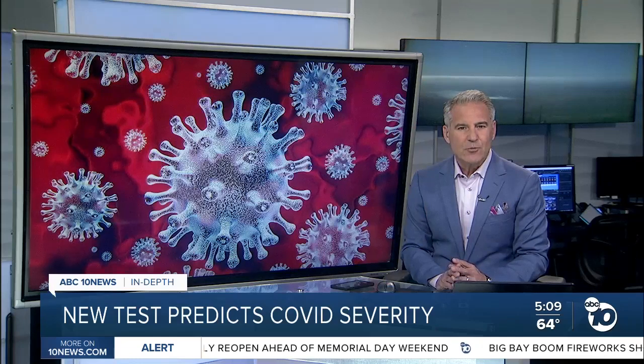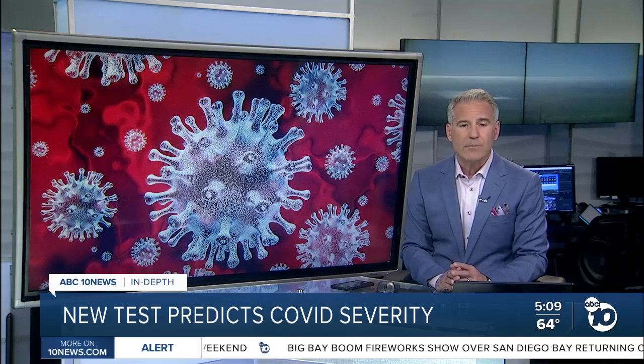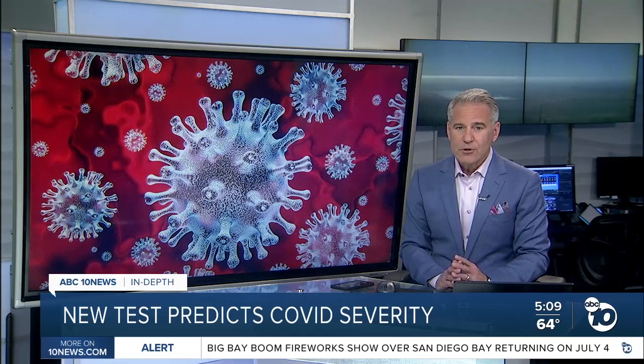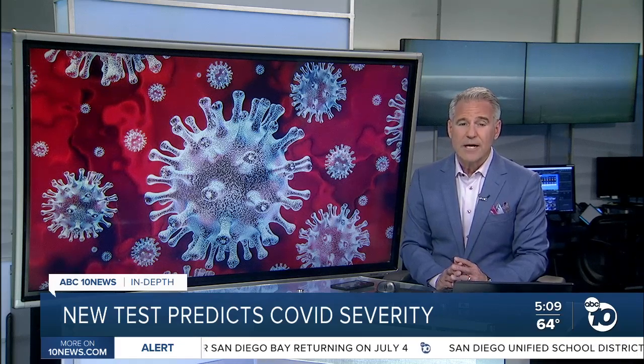The researchers say the findings are particularly important for people with multiple risk factors, like adults over 50 with high blood pressure and obesity. When those people also have the bad antibody, their risk of severe disease jumps 14 times higher.